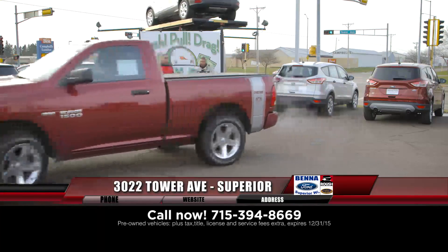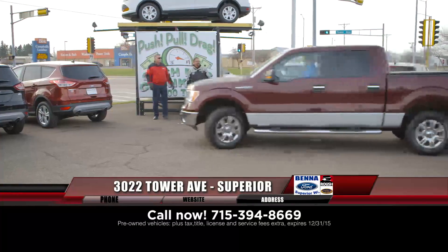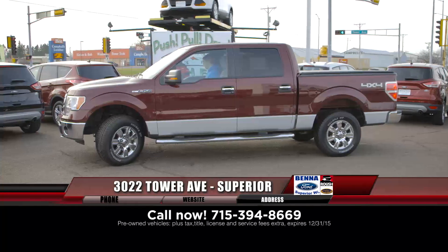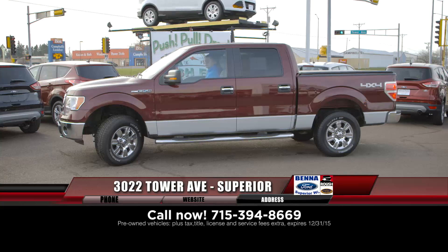He loves country. When we turn off country at the dealership, he gets all mad and pouty. We put it back on and he sells five cars. Katie loves country. If you're looking for a truck or an F-150, by all means, check out all the 2014s and 2013s.